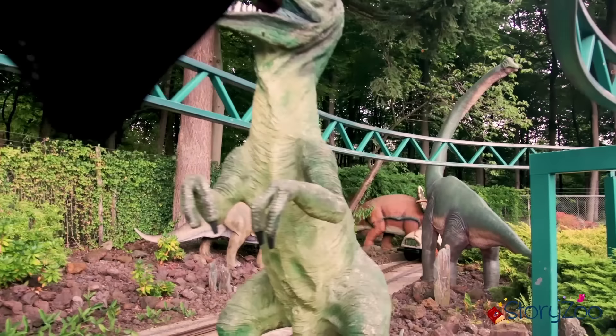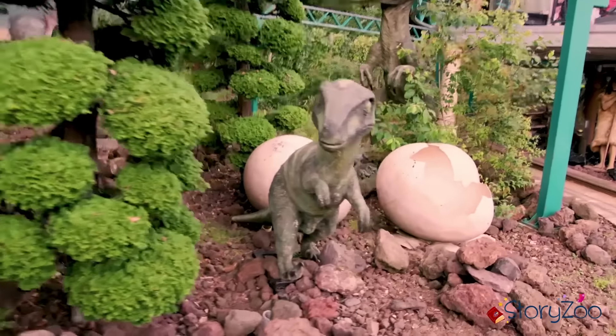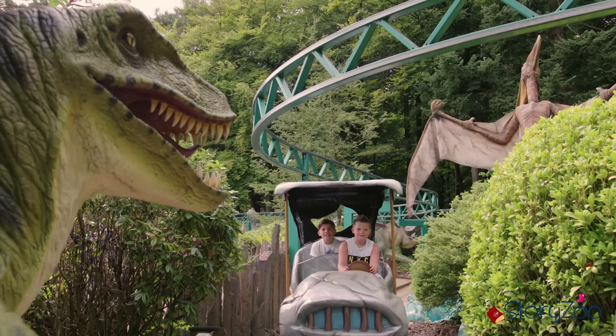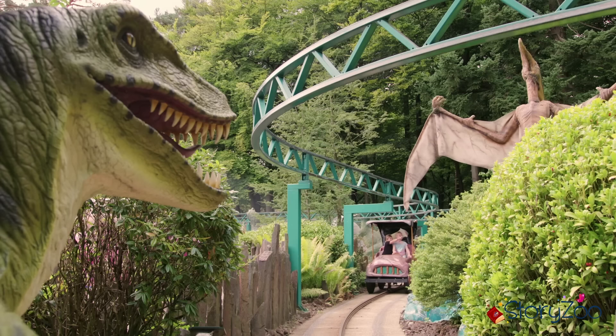Wat kijk je nou? En die is net uit het ei gekomen. Wauw, ze hebben zelfs een vliegende dinosaurus.